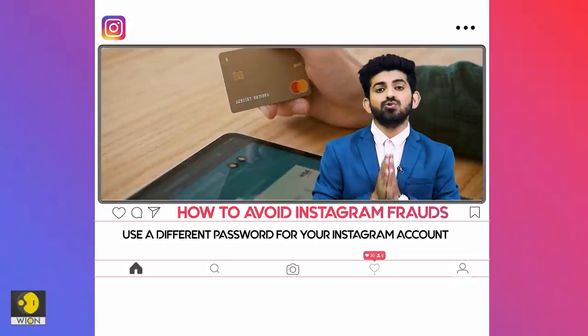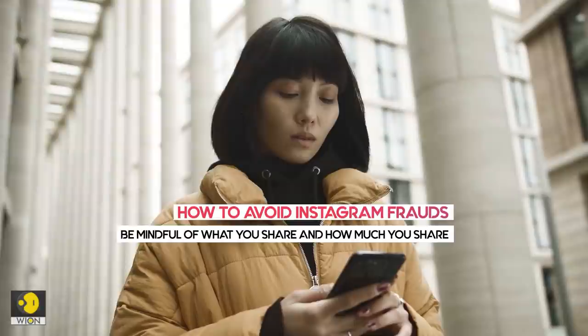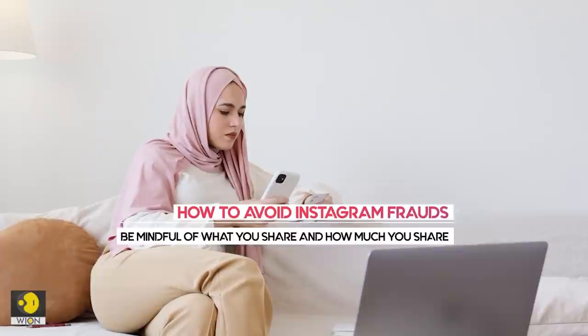Number one, pick proper passwords. Don't use the same password as you do on any other site. Number two, don't overshare. As much as it seems to be common to share a lot of your life on Instagram nowadays, you don't have to tell the world everything about yourself. Also, think about who or what is in the background of your photos before hitting the upload button.